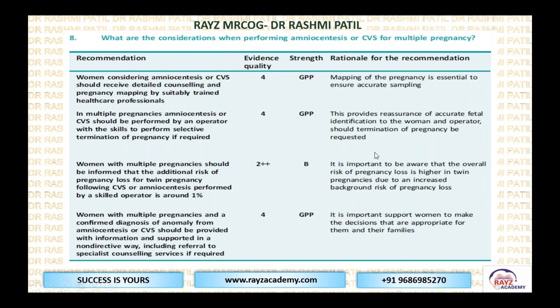What are the considerations when performing amniocentesis or CVS for a multiple pregnancy? Women considering amniocentesis or CVS should receive detailed counseling and pregnancy mapping by suitably trained healthcare professionals. In multiple pregnancy, either procedure should be performed by an operator who has the skills to perform selective termination of pregnancy if required, because fetal reduction may be needed.